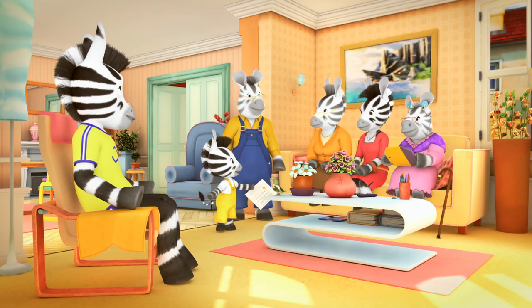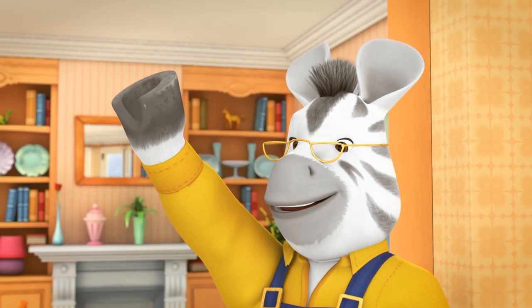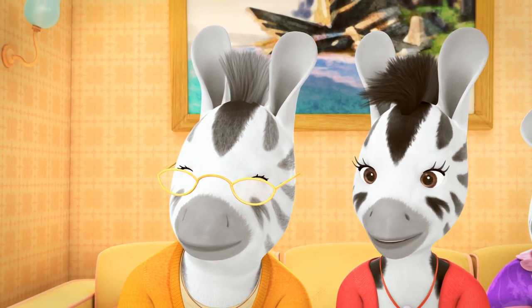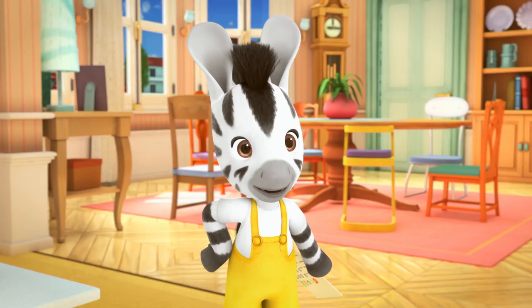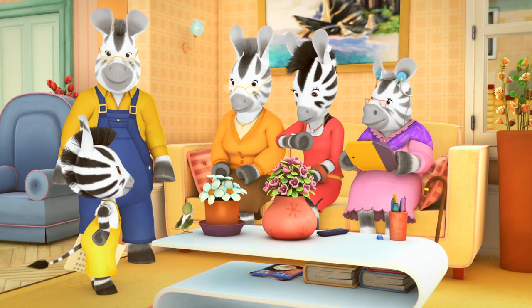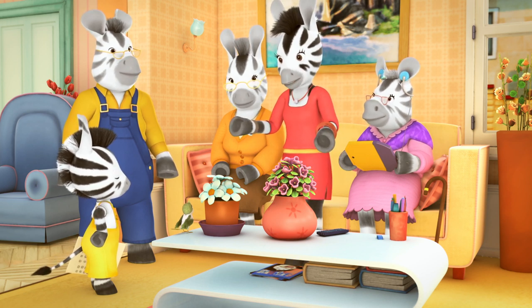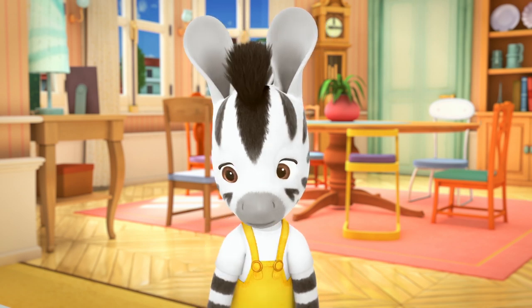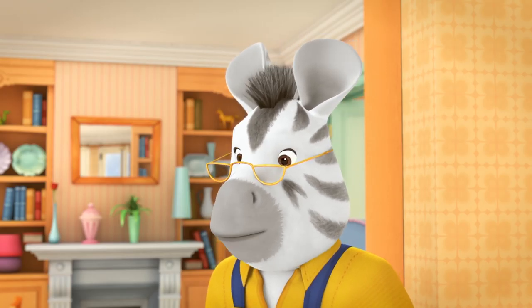Who wants to be a test subject? Me! Count me in. Can I be first? This is going to be fun. Good, so let's get started. It's nearly dinner time. Easy step number two will have to wait until tomorrow. I think I've got some things in the garage that might help you.